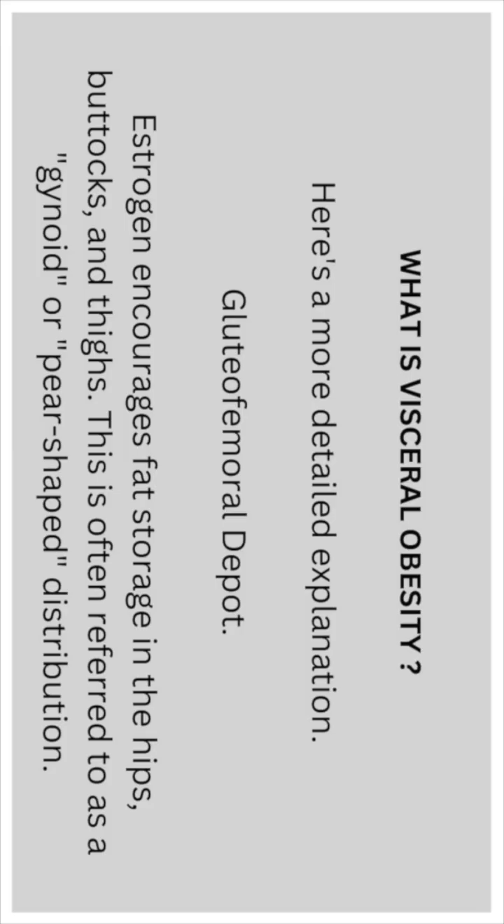Here's a more detailed explanation. The gluteal femoral region: estrogen encourages fat storage in the hips, buttocks, and thighs. This is often referred to as gynoid or pear-shaped distribution.